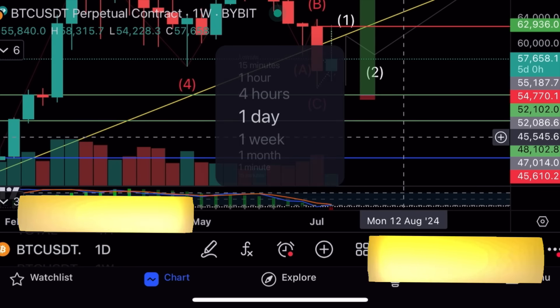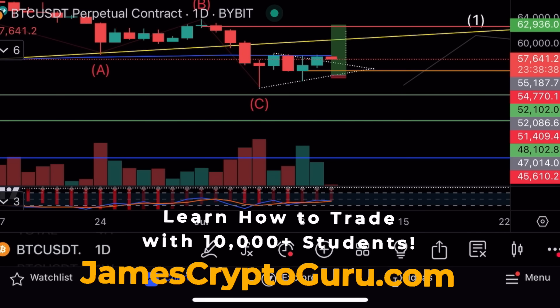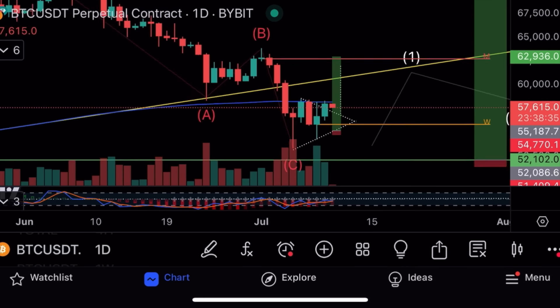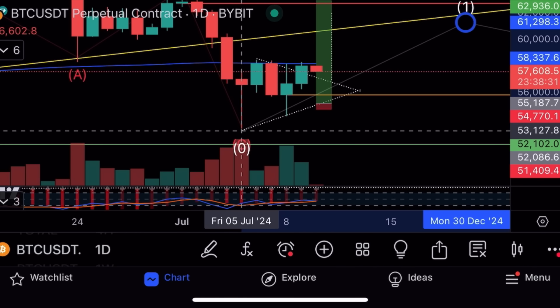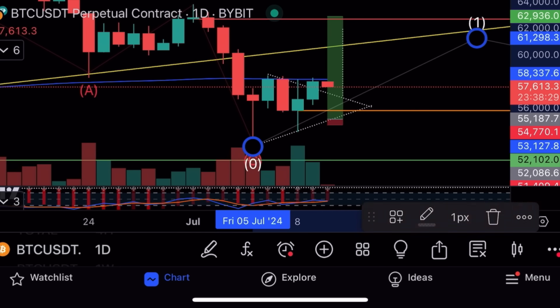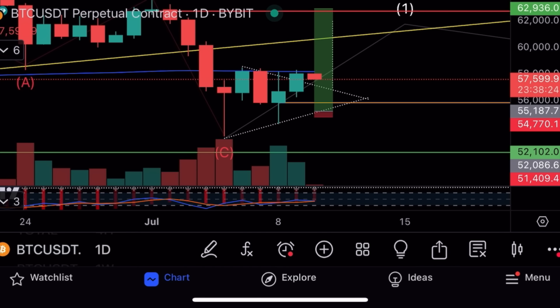We've got quite a big bounce on the weekly. On the daily, the stochastic is turning up. It looks like we may have finished the C wave correction. If we have finished the C wave, we're now on the first impulse wave, and we broke out of this symmetrical triangle that I talked about.